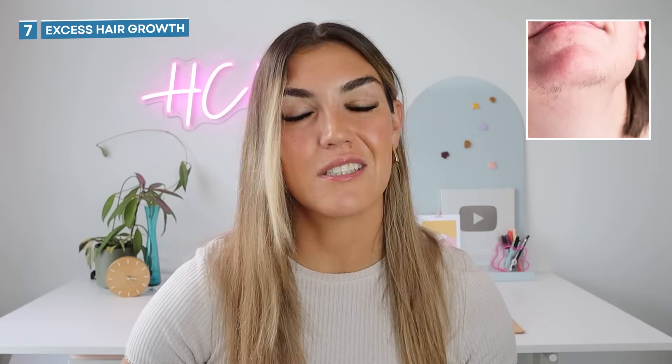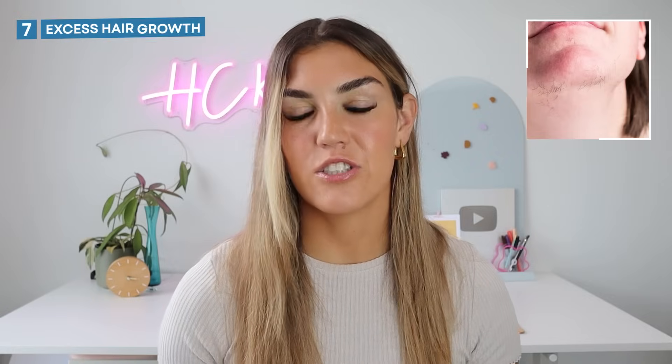Number six: adult acne. This side effect again stems from the hormonal imbalance we just spoke about. For women, with more male hormones, skin becomes oilier and this can lead to breakouts. And finally, number seven — again this one is only for women — excess hair growth. As with the last two signs, this comes from the increase in testosterone, and this hair growth happens in places that it typically wouldn't for women: on the face, stomach, chest, and back.